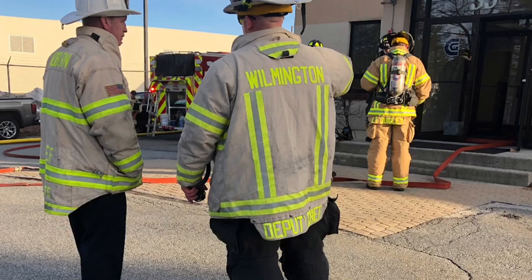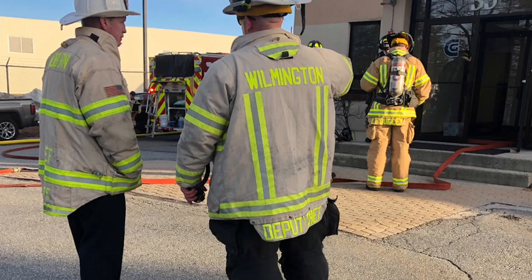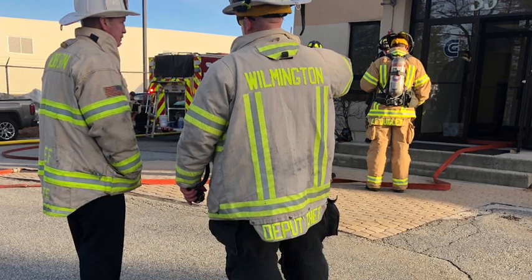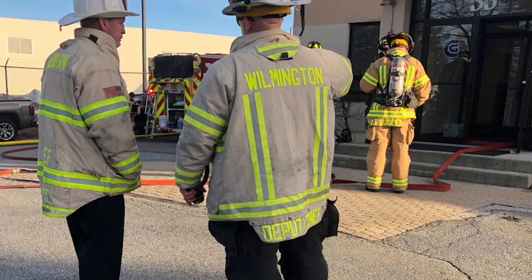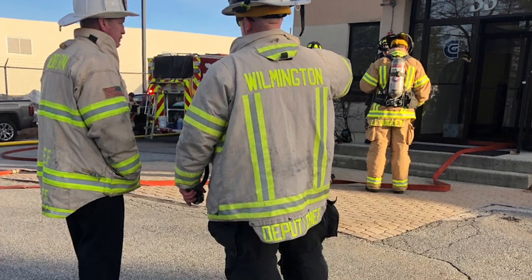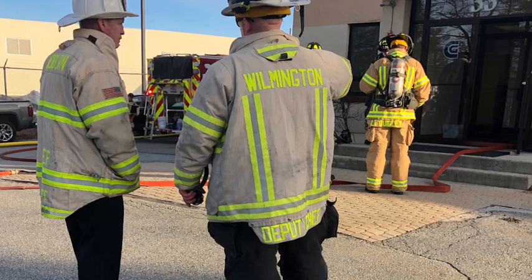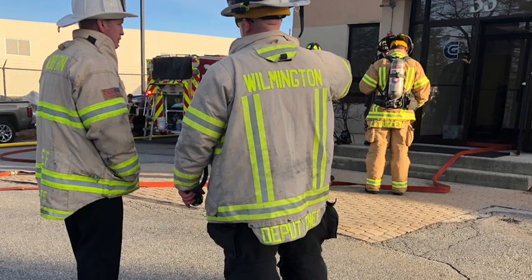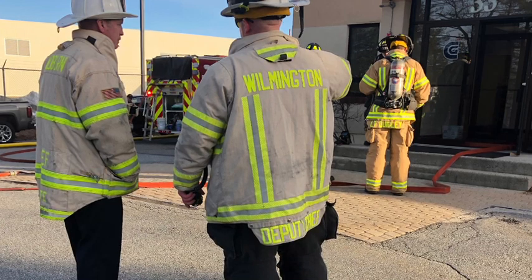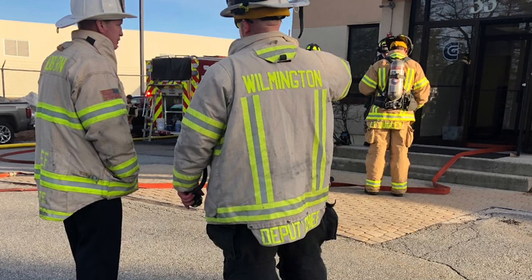Woburn Tower on command — any orders? Straight up at the front of the building, come right up with your ladder. The only route to access the front of the building is through Wilmington.